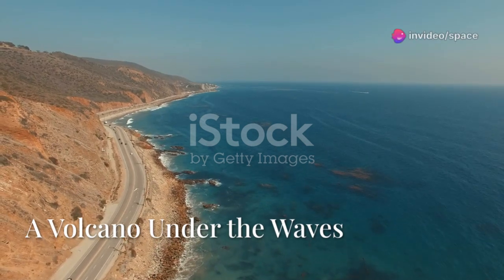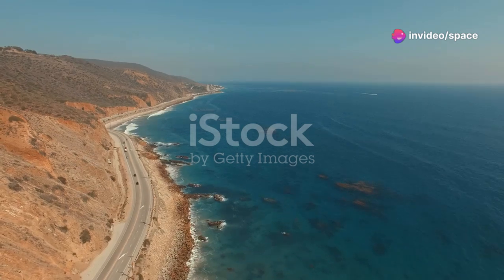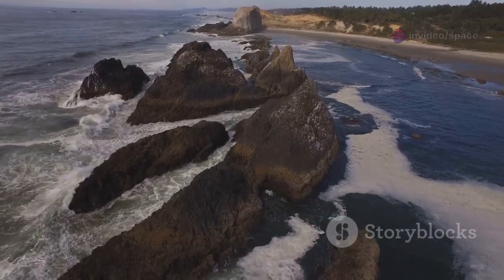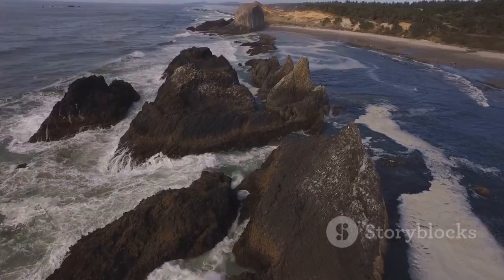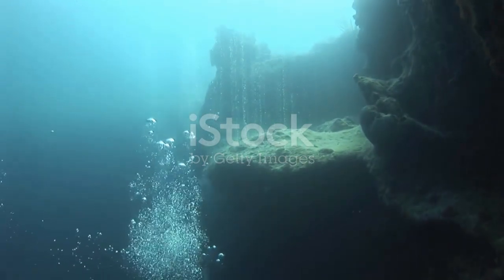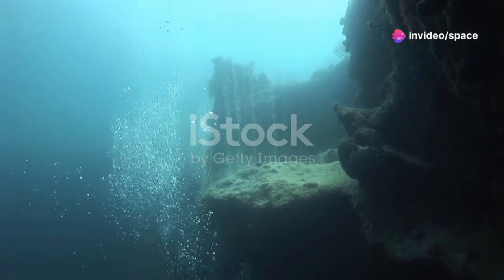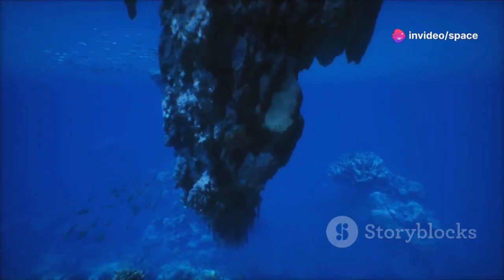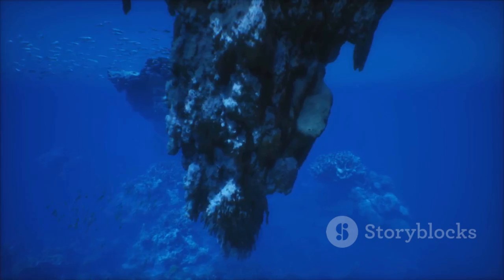The Pacific Ocean is vast. It hides many secrets beneath its seemingly endless waves. One of the most fascinating and mysterious secrets lies off the coast of Oregon, waiting to be discovered. There, submerged beneath a mile of water, sits Axial Seamount, an underwater giant. This is no ordinary mountain — it is a geological marvel, sculpted by the forces of nature over millennia.